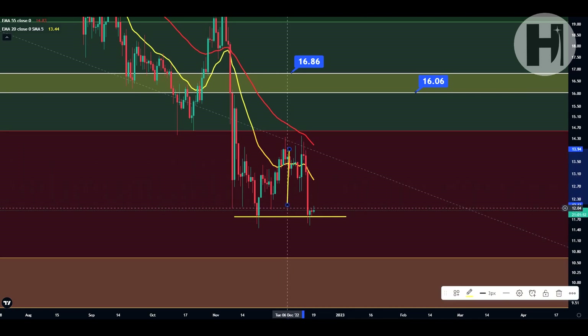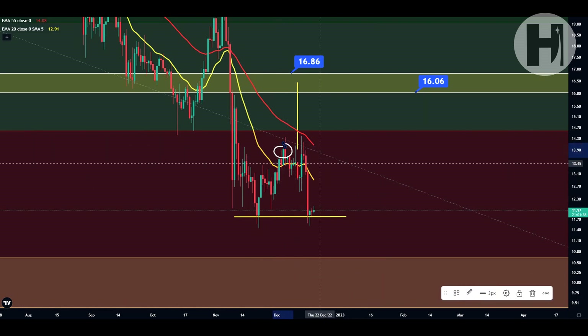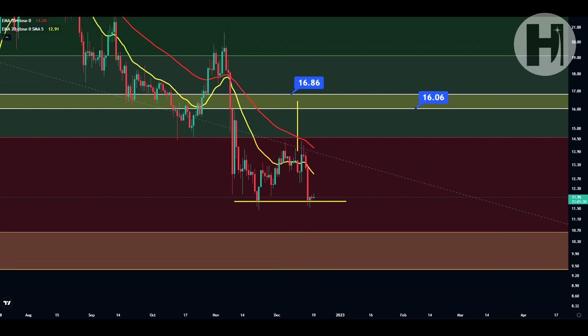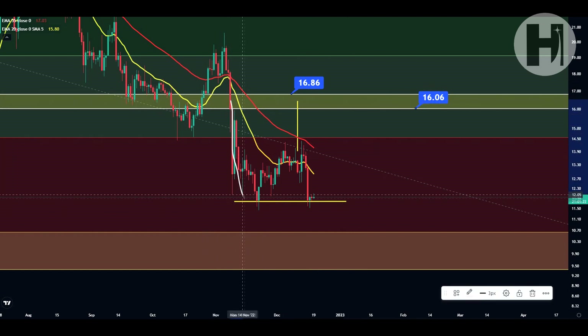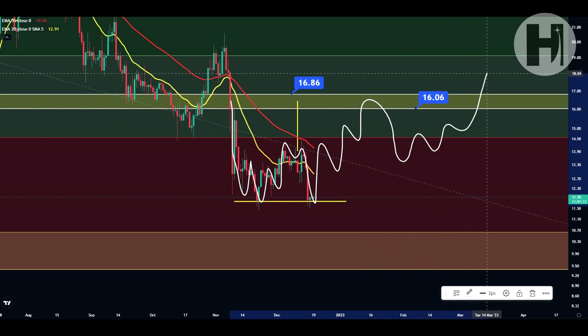The target from this pattern would be all the way up here at $16.44. But for that, we would need to break this swing high that we printed December 6th. Once we break that, then we have this technical target to be met. This fits into the narrative very nicely because we lost this support block above us — this yellow support block — in November. And now we're going to be coming back up to retest it as resistance and then hopefully print a lower high and continue on and break it the next time around.